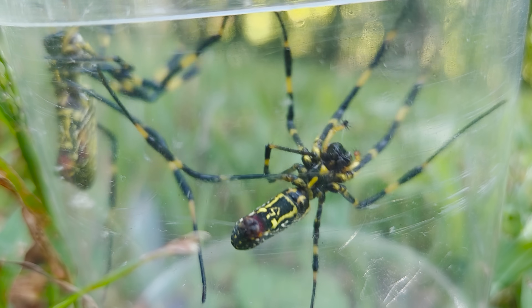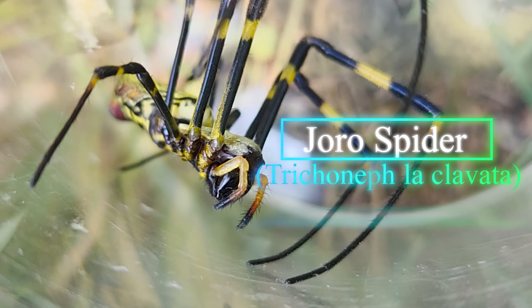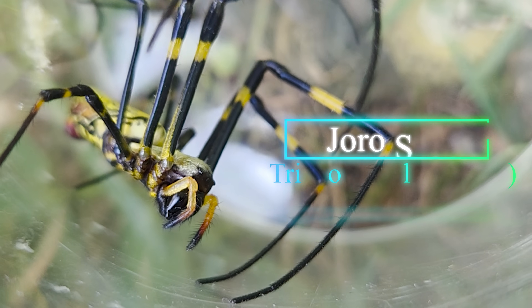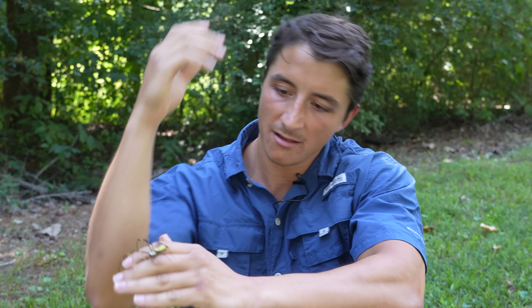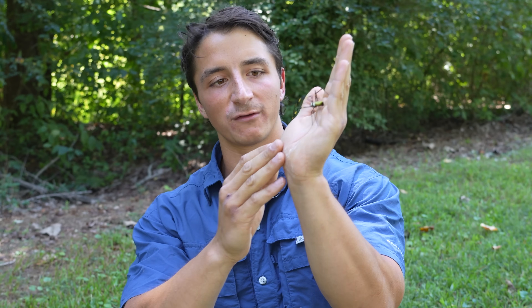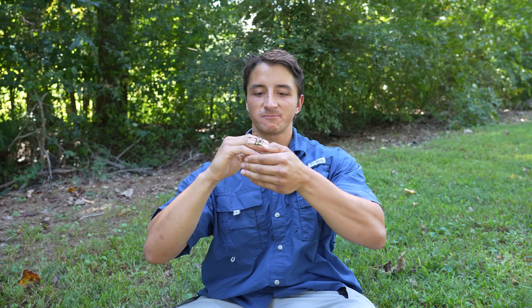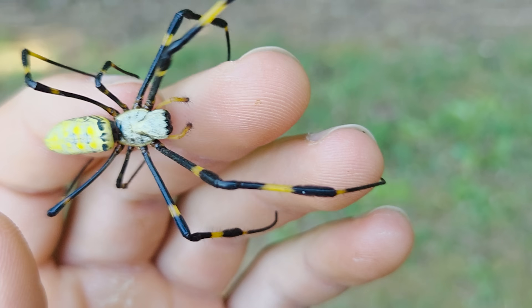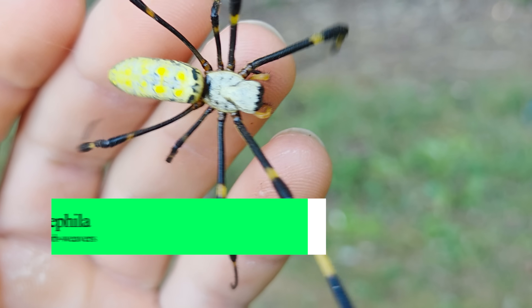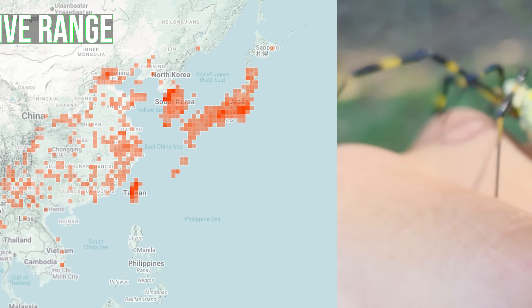Now in this jar right here I have not one but two of the spiders that I've been searching for for the past several weeks — these are the invasive Joro spider. At first glance, this spider looks very similar to a species I've featured on the channel before, the golden silk spider, and that's because Joro spiders and golden silk spiders are actually in the same genus.